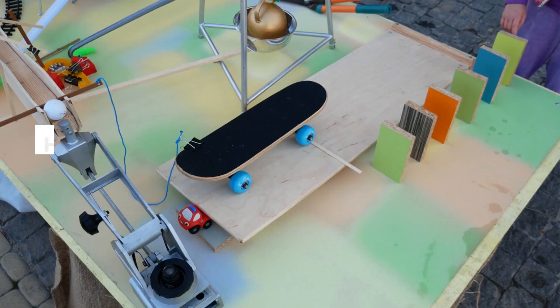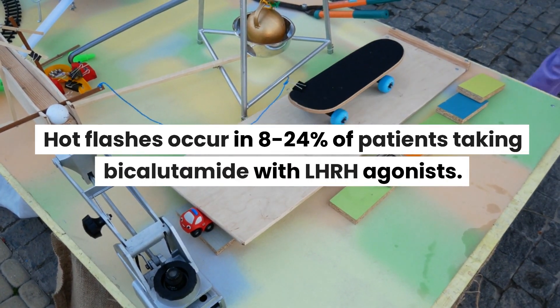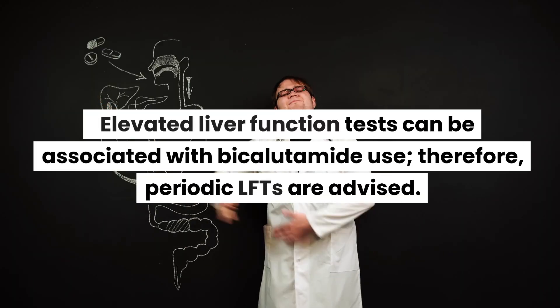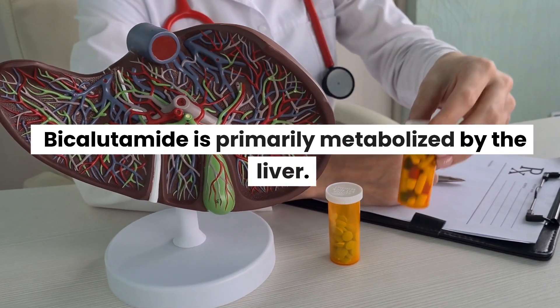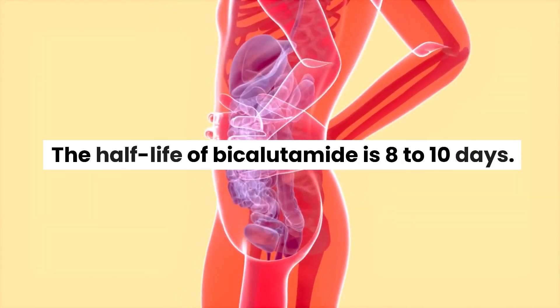Facts: Hot flashes occur in 8–24% of patients taking bicalutamide with LHRH agonists. Elevated liver function tests can be associated with bicalutamide use; therefore, periodic LFTs are advised. Bicalutamide is primarily metabolized by the liver, and the half-life of bicalutamide is 8–10 days.